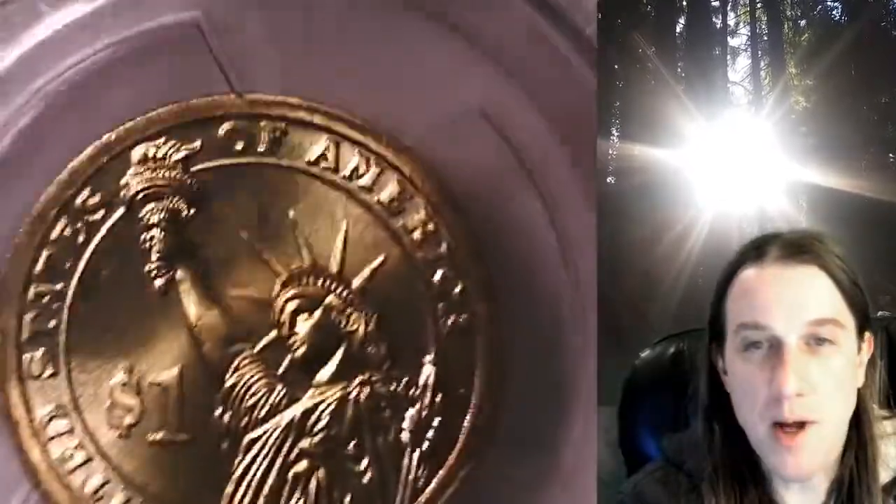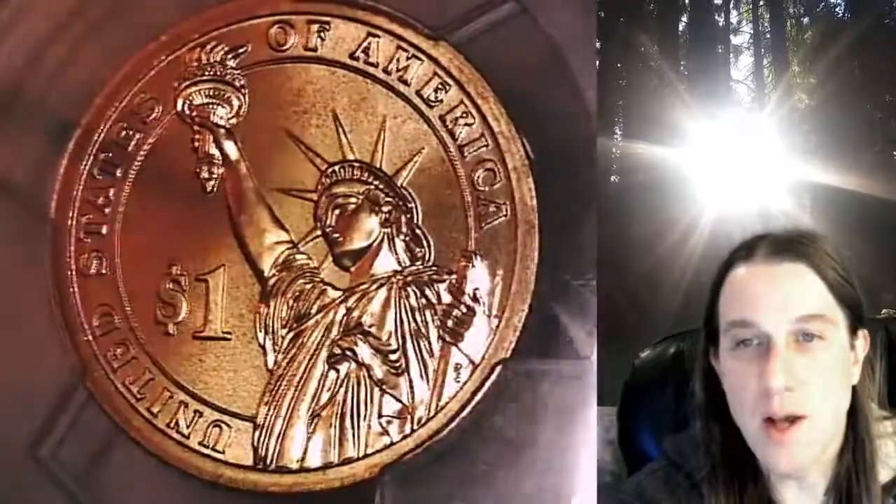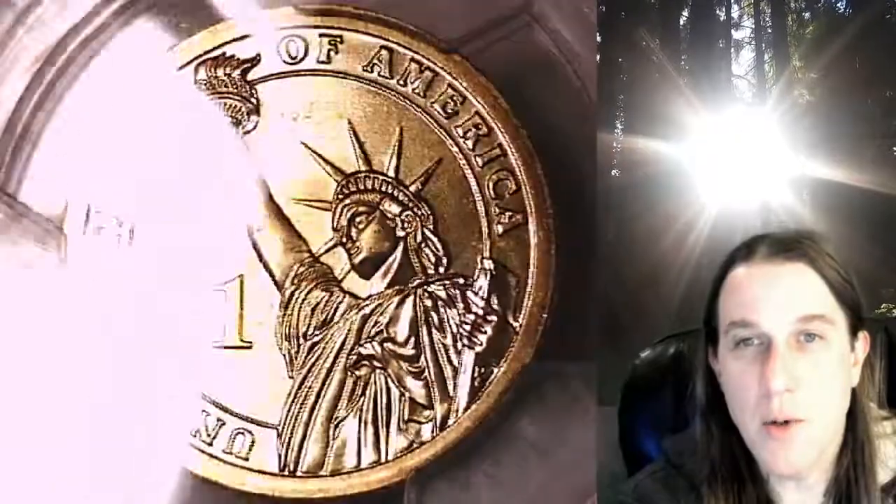This Presidential Dollar is going to go up for sale on my eBay store. You can find a link in the description below the video — it'll take you to this exact coin on eBay. Once there, you can also find over 4,000 PCGS graded coins for sale.